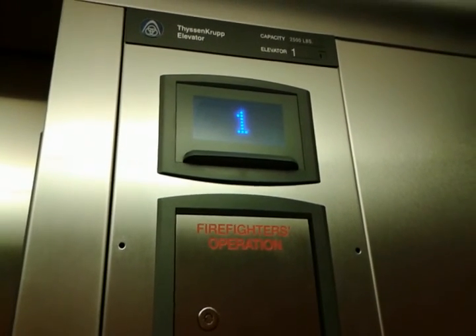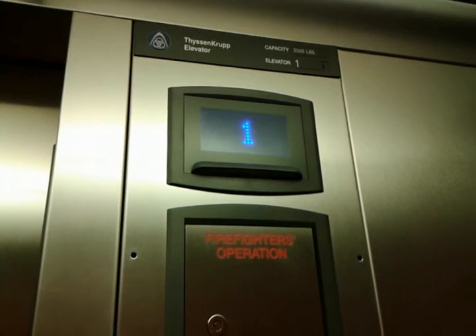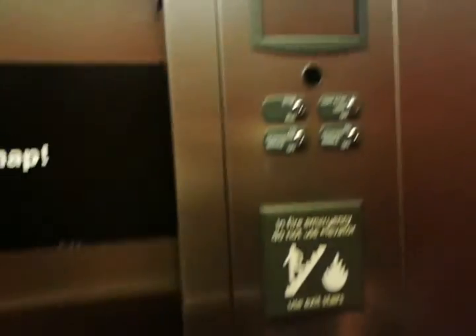So here is the elevator at the Hampton Inn in Littleton, Colorado. This one has a very, very quiet beep on it. We'll ride the other one.